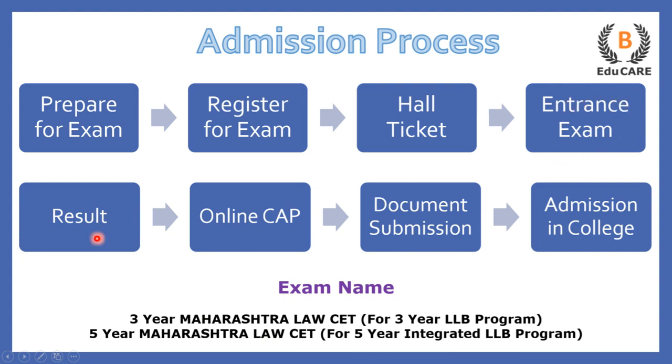After the exam, you get your results, and on the basis of that, an online centralized admission process — called CAP round — requires you to select college preferences. A college is then allocated to you, you submit your documents at that college, and finally you get admission in that particular law college.